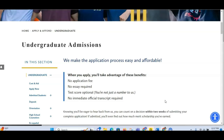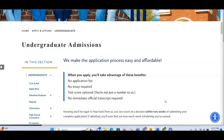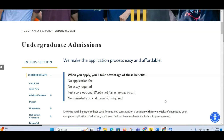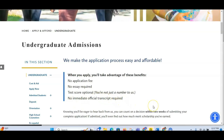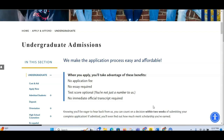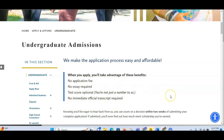The third thing is that your test score might be optional. Most universities in the USA require you to have TOEFL and the rest. This university also may require it, so as an international student you might have to present your test scores so they can see if you can speak and write English well. The fourth benefit is no immediate official transcript required — you don't have to give your transcript immediately while applying; you can always give it later after the application.